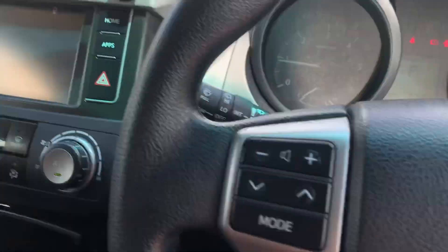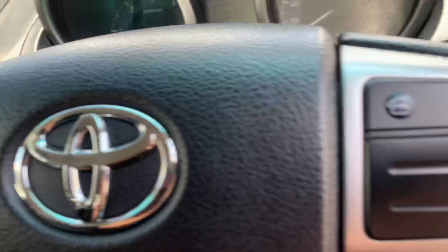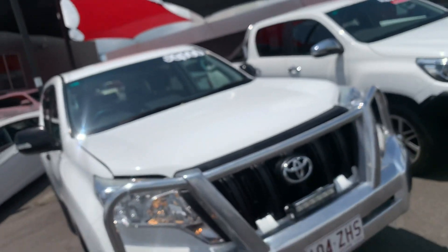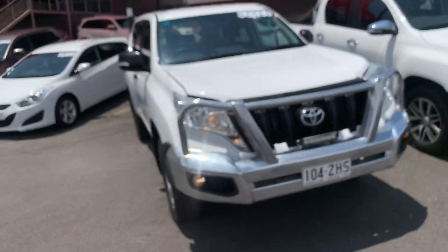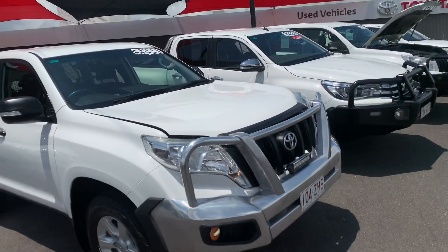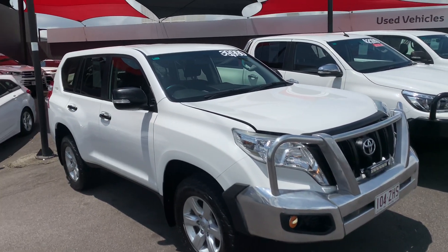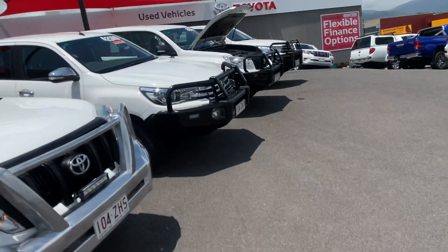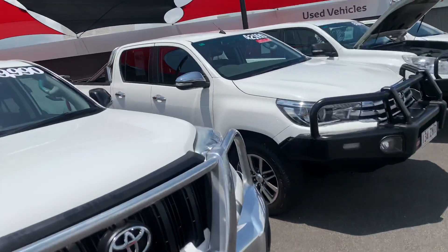This car will come with your standard three-month statutory warranty. However, I can also provide our three-year Toyota Protection Plan — this is an Australia-wide plan, so it will cover you down there in Sydney. That'll keep you covered for all major electrical and mechanical items: power windows, power mirrors, air conditioning, engine, transmission, drive line — all that sort of stuff is covered. The only things not covered are perishable items such as batteries, paint and panel, keys, tyres, brake pads, and wheels.